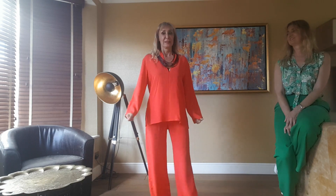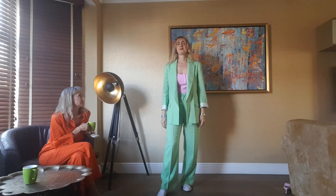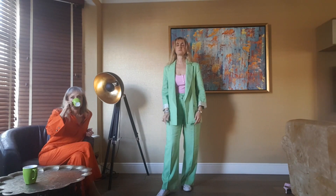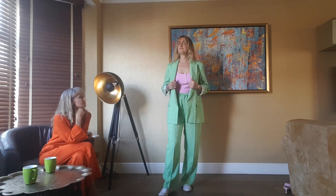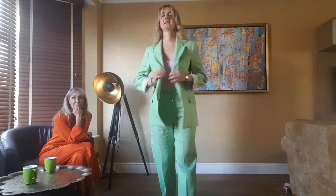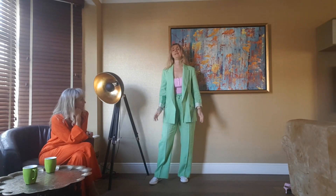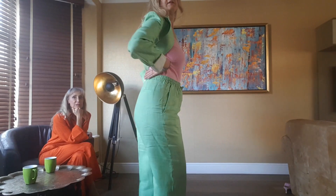I've got a sage green linen suit from Zara — size large in both the blazer and the trousers. It's 29.99 for the trousers and 49.99 for the blazer. It fits well; the trousers have elastic here. I quite like it with pink — it just gives it even more colour. I'm wearing it with some Converse. It's really nice and comfortable. The only thing I would say is with any linen outfit it creases very quickly.